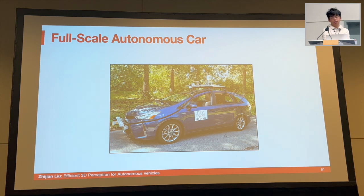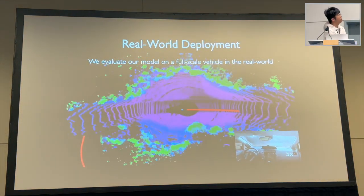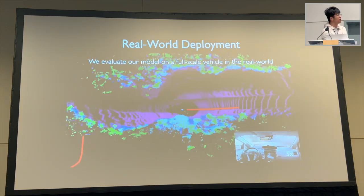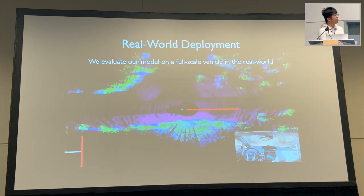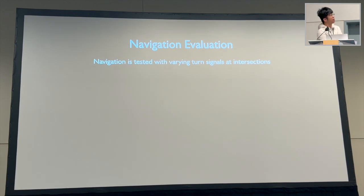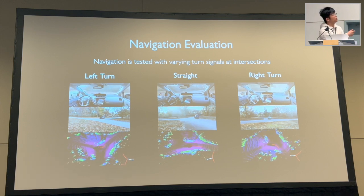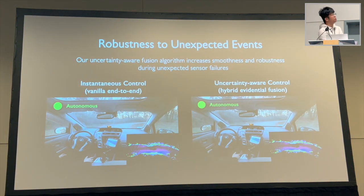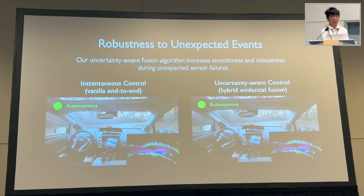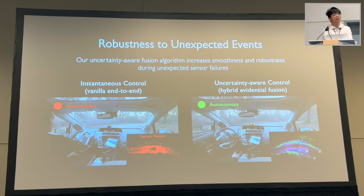Apart from the racing car, we have also deployed our algorithms and systems onto a full-scale autonomous vehicle. The car is driven in the real world using our LiDAR perception model — you can see it driving purely based on our model, smoothly on the track. We have also tested its performance on navigation, where the model is given a navigation map to learn to turn left, turn right, or go straight according to the input. Finally, we have also tested the robustness of our model under unexpected events such as sensor failure, and our model is able to recover from unexpected sensor failure scenarios.